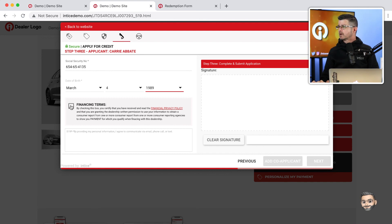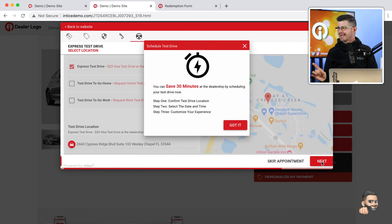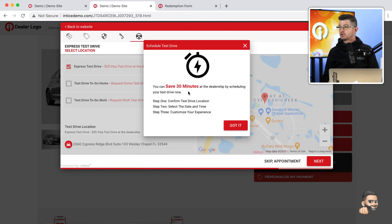The customer checks off the financing term disclosure, reviews the financial privacy policy, and reviews a customizable disclosure right there. There's a really cool way to capture the digital signature — the signing part is built right into the solution. The customer adds their digital signature, can add a co-applicant if needed, and then takes the next step to schedule their delivery or test drive at the dealership.